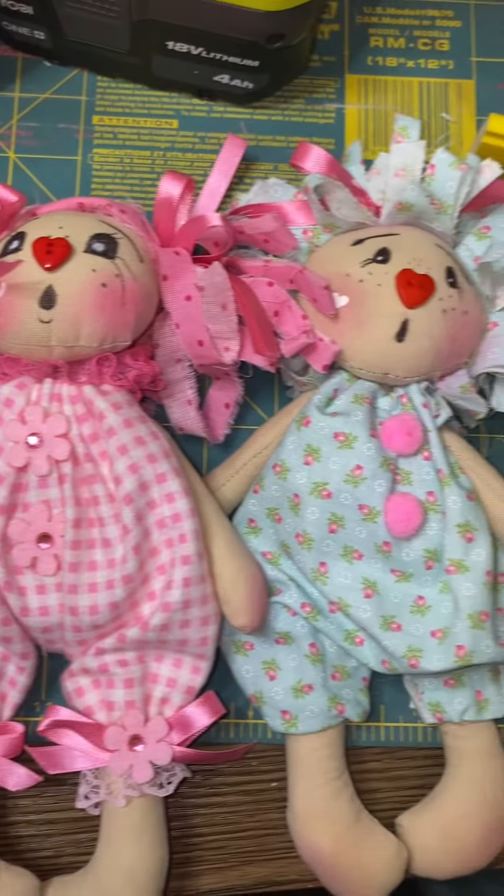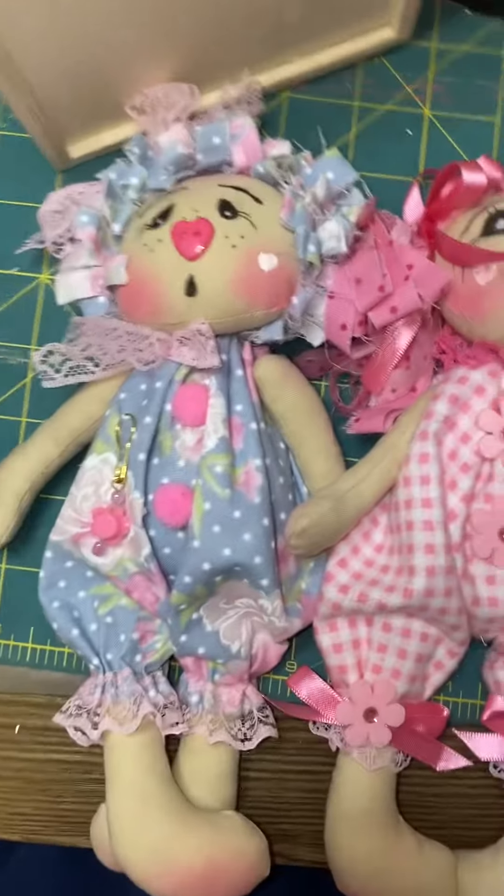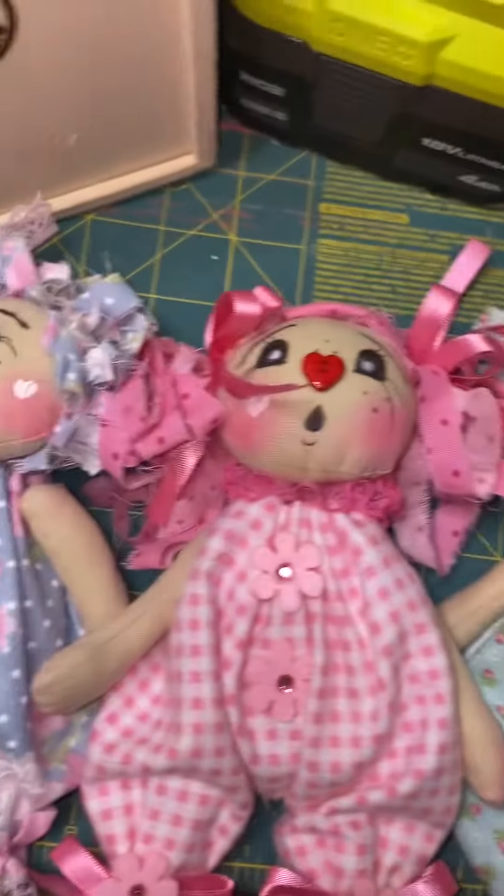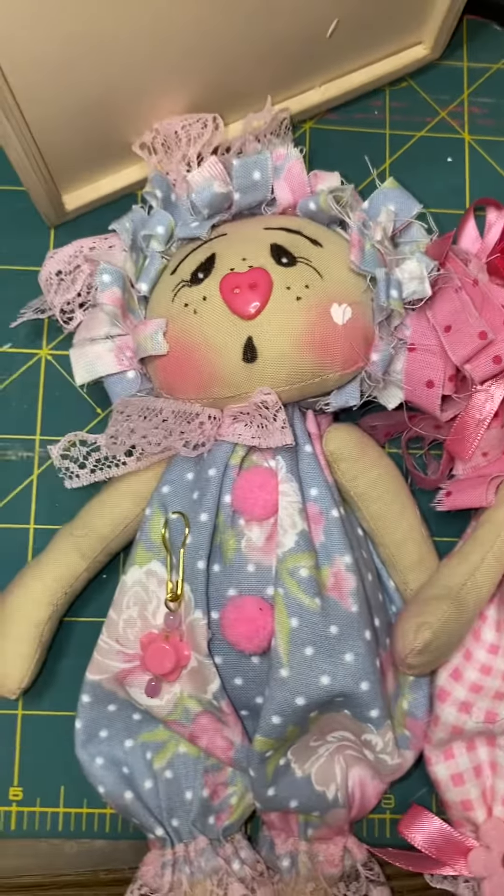Hey everyone, my crafty mojo here! Thank you for stopping by my channel. If you are new, hopefully you will hit that like and subscribe button. This is just a quick little announcement that my little mini primitive ragdolls are in my Etsy shop.